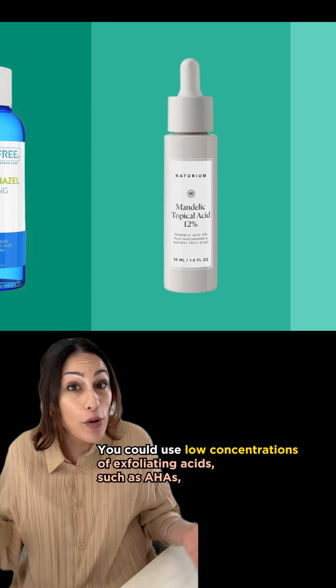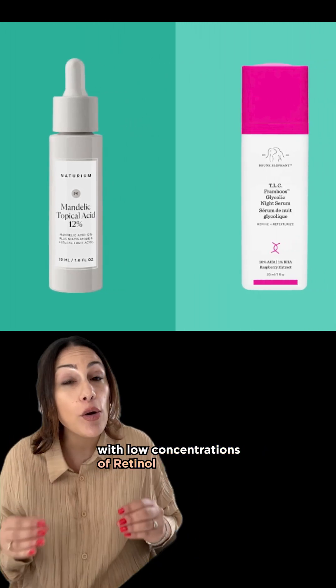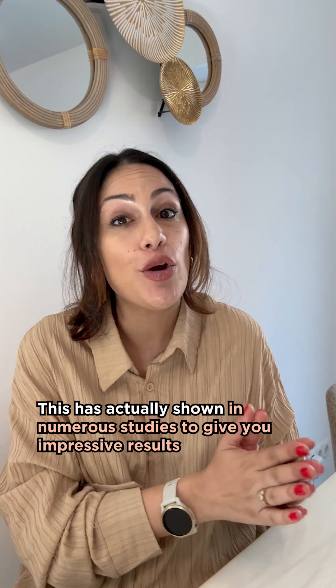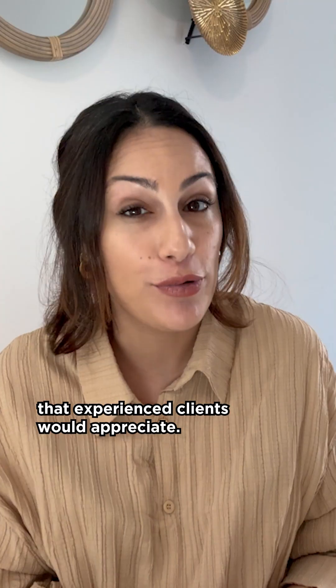There is so much more you can do. You could use low concentrations of exfoliating acids, such as AHAs, with low concentrations of retinol. This has actually been shown in numerous studies to give impressive results that experienced clients would appreciate.